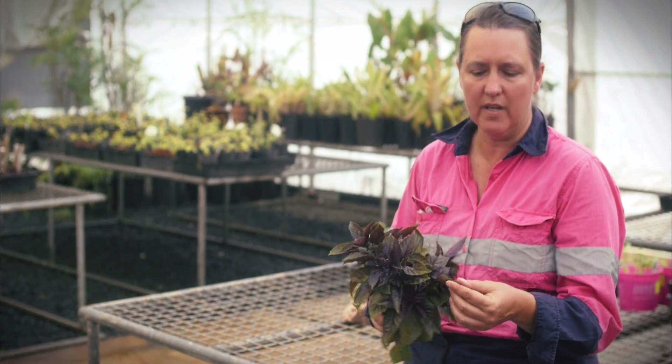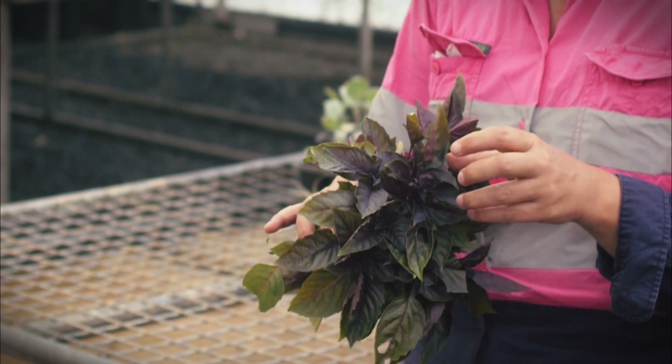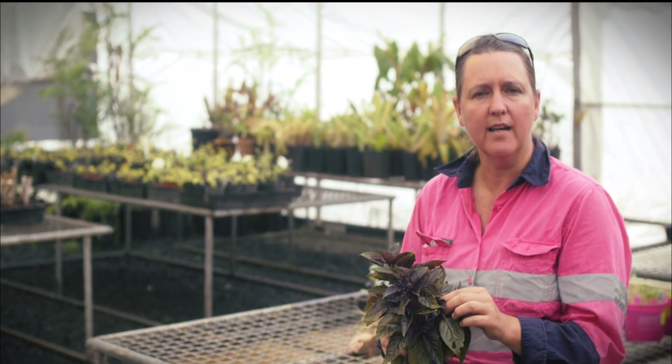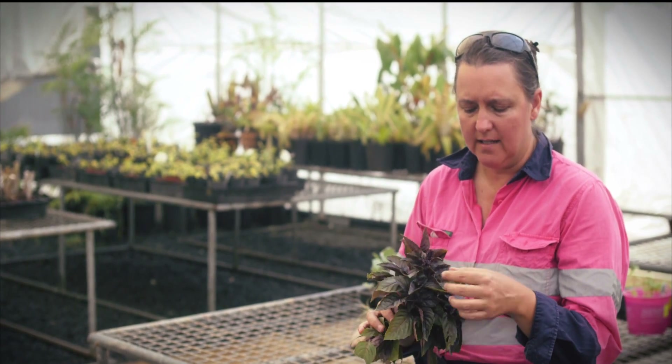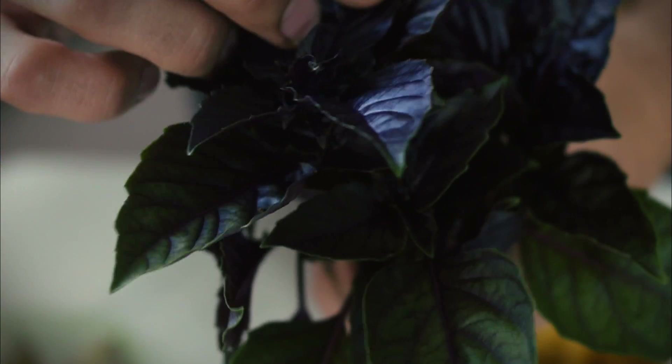This beautiful basil is a good source of vitamin K, which is important for bone growth and blood clotting, and also a good source of manganese, which is important for blood sugar and bone formation as well.